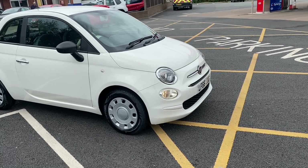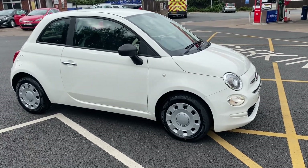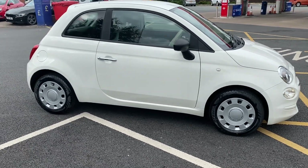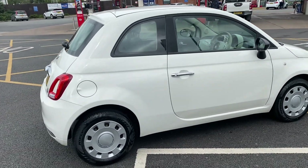Good afternoon everybody, it's Andy from Advantage Vehicles in Crewe. Just going to walk and talk you around this new arrival — a 66-plate Fiat 500 1.2 Pop 3-door, which has got 67,947 miles on the clock.